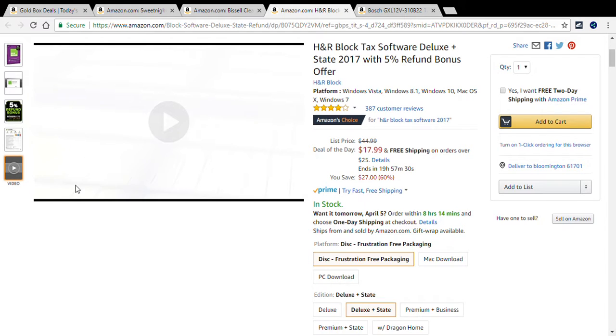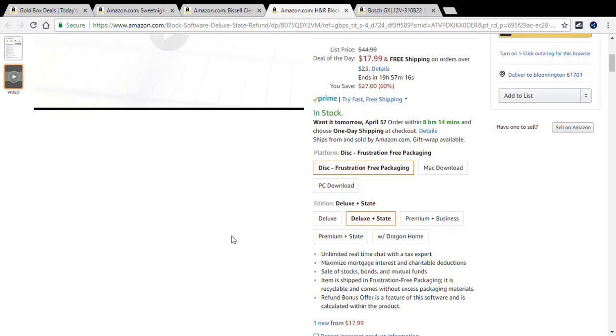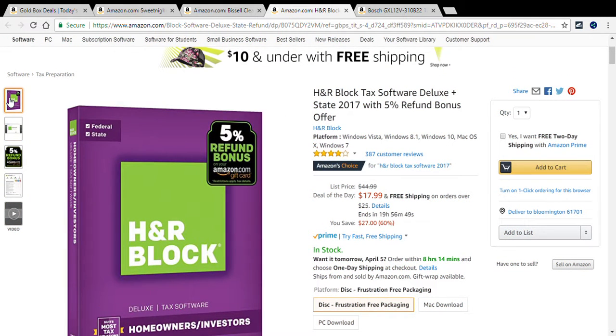Taxes are due soon — April 17th — so if you need the software, check deal link number three. It includes unlimited real-time chat with a tax expert, helps maximize mortgage interest and charitable deductions, and handles sale of stocks, bonds, and mutual funds. The item ships in frustration-free packaging, and the refund bonus offer is a feature calculated within the product.